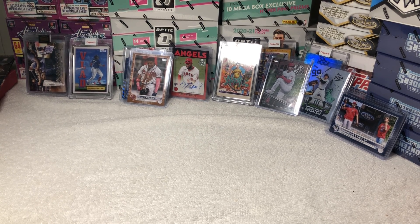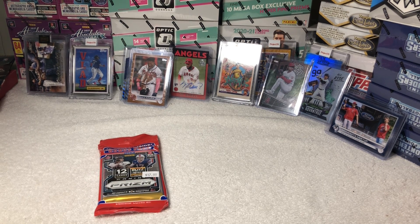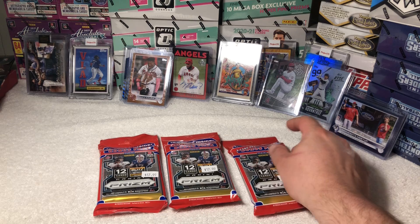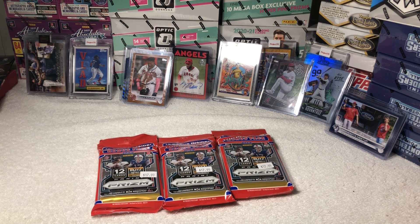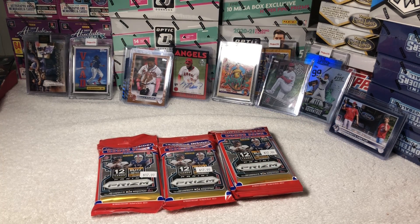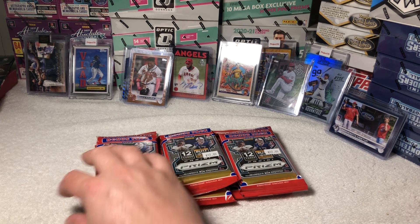What up, welcome back everybody, we got a new video for you. We got a new product — finally gonna be doing some football this time. Somehow got my hands on some Prism Football cello packs at my local Walmart. As you can see, $17.99 a pack — they're still pretty expensive. These are probably one of the hottest items out right now, Prism retail.